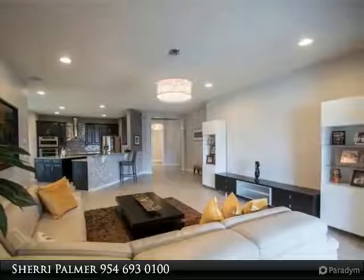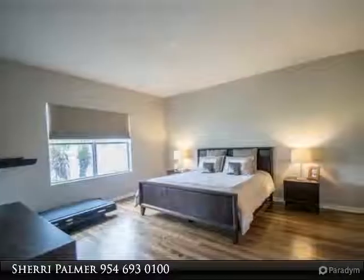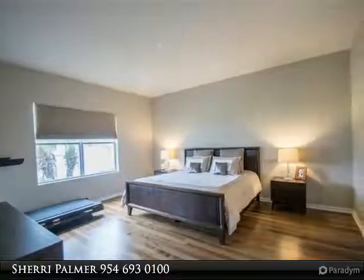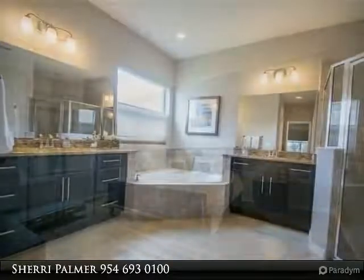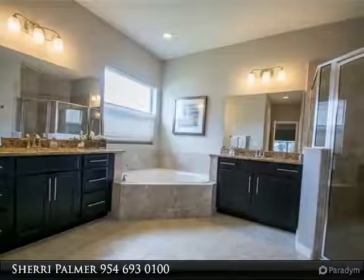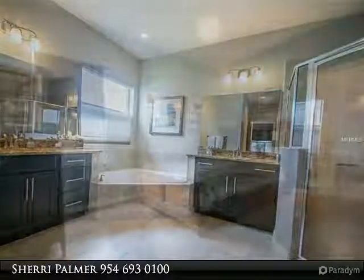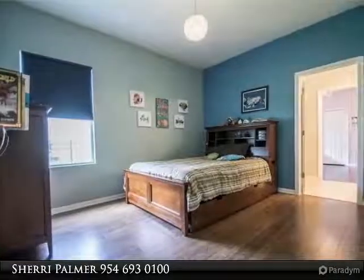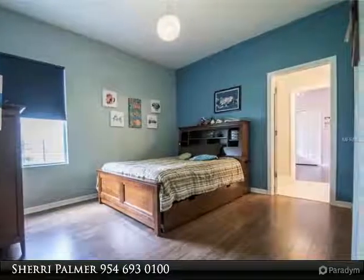The covered lanai has an extended brick paver patio featuring an electric retractable awning for extra cover when needed. There is still loads of room for a pool if desired. Blackout blinds on all bedroom windows, double-pane windows, radiant barrier, and 15 SEER AC for energy efficiency.